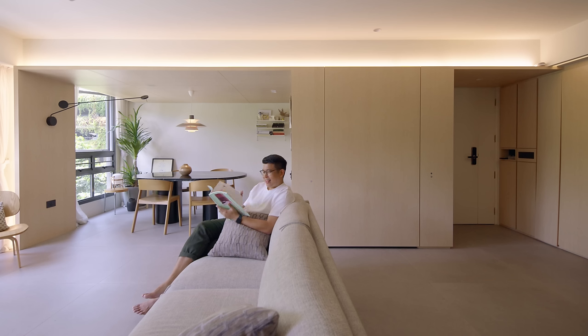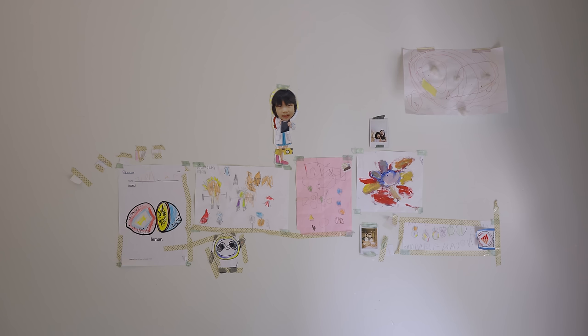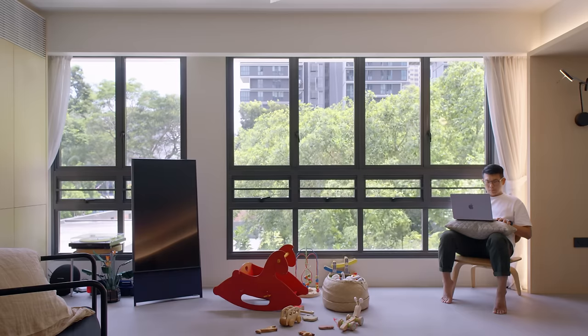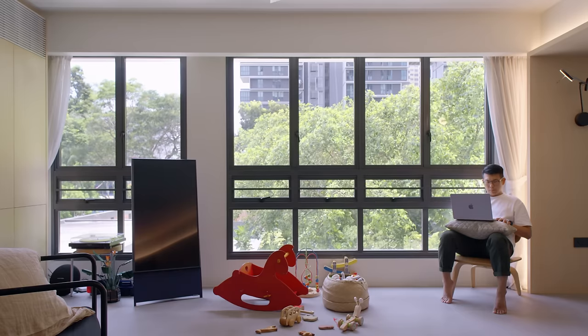When we approached the house initially, we had a very canvas-like approach where we kept everything clean, white, minimal. Over time, we realised that our children really wanted to make a statement in their home — they left toys out, even though we used to tell them to keep it. But we appreciated the fact that they were making a statement in this home as well.